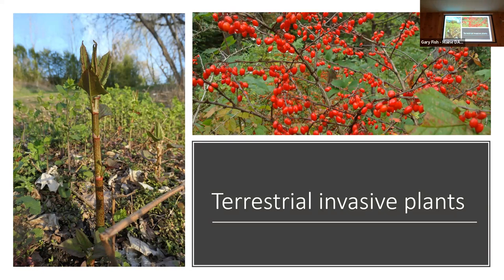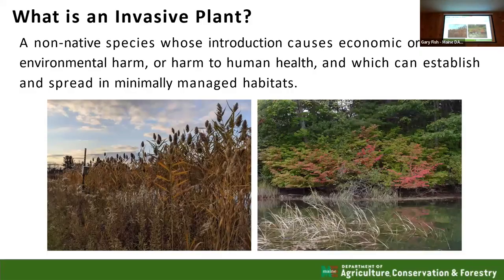I'm going to start out looking at terrestrial plants. Here are a couple of famous invasive terrestrial plants — knotweed as well as barberry. Very invasive throughout the state of Maine. Knotweed causes flooding problems; barberry causes problems with forest regeneration. An invasive plant still needs to have some sort of effects on ecology, the economy, or humans, and generally we think of them as spreading in minimally managed habitat. There are a lot of plants that colonize and aren't native, but we don't call them invasive because they don't jump from one habitat to another.